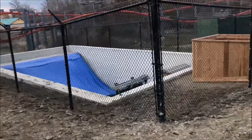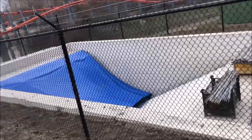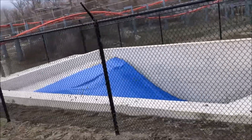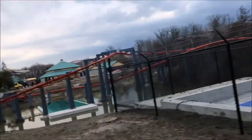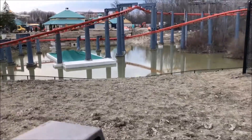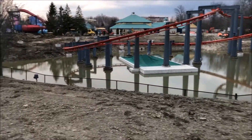Hello thrill seekers, and welcome back to another video. Today I'm going to be showing you the new dive coaster coming to Canada's Wonderland. Just yesterday on Friday I was out at Wonderland during the pass holder preview day, and while I was there the construction site for the new dive coaster was there, clear as day.